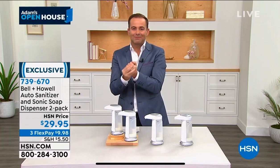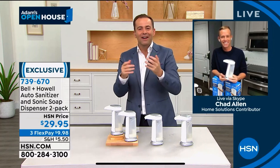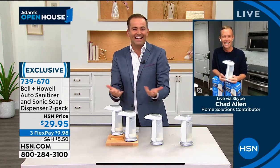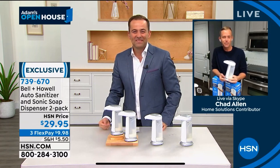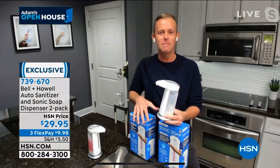And also, Mr. Chad Allen, who is our special guest — it kind of feels kind of fancy, kind of snazzy to have an automated dispenser. It makes you feel like you're staying at a hotel every time you use it. Hi, Adam. Hi, everybody. Welcome to my home.